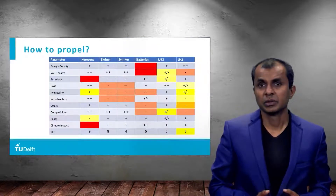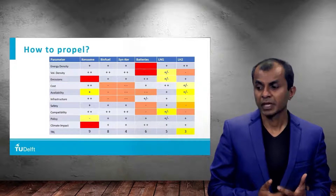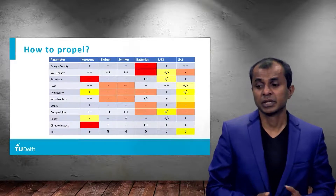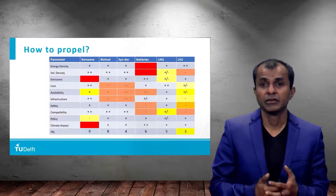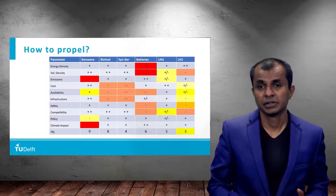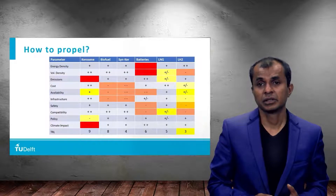On this chart you see some of the popular energy carriers or energy sources like hydrogen, biofuel, synthetic kerosene, batteries, liquefied natural gas, and liquid hydrogen. There are several criteria — for example energy density, emissions, availability, infrastructure, compatibility — and none of the energy sources has only advantages. Every energy source has its advantages and disadvantages, and that's why sometimes it is better to combine two of them.